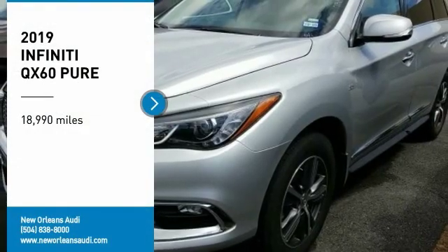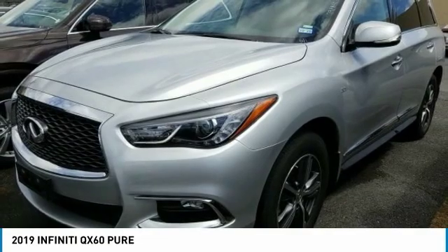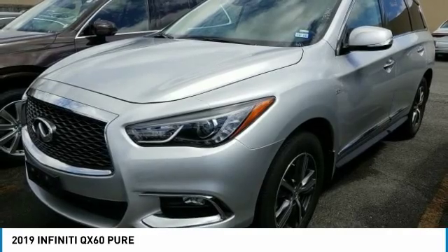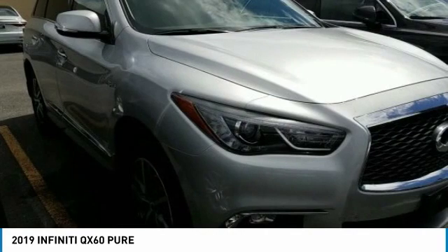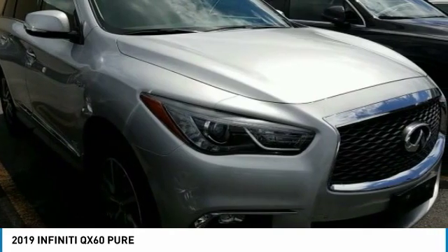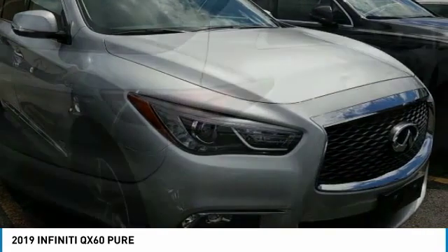Stop by and take a look at the 2019 Infiniti QX60. The Infiniti QX60 is the perfect blend of luxury and practicality. This crossover SUV not only provides ample space for passengers and cargo, but also an interior that screams luxury. In addition, the QX60 offers extremely high levels of safety, all with a sleek new design.